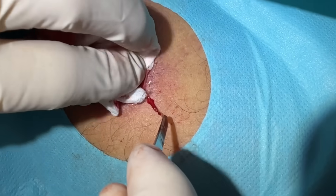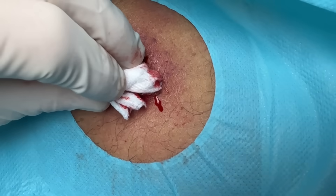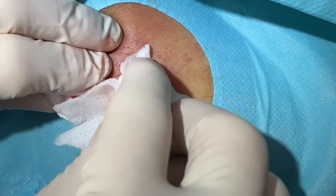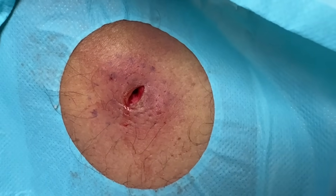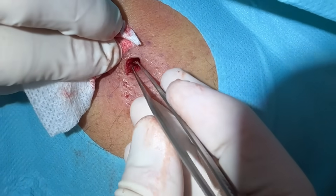Somebody was asking the other day in the comments what loculations are. It's kind of like — you think about having a nice little marble in there, and then it kind of bursts, and there are spider webs all around it — little fibrous attachments to little pockets. We go in and break some of those up, and then the pieces come out.